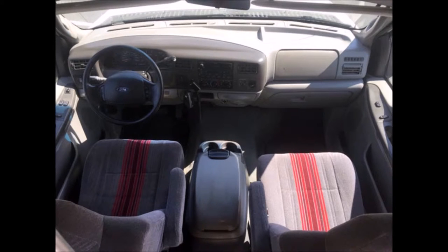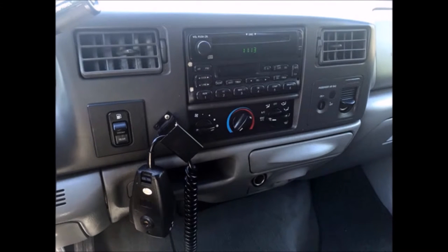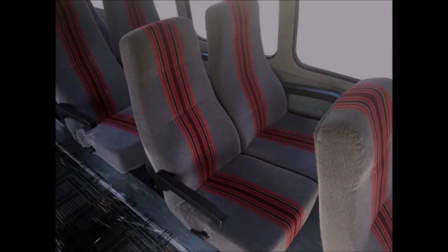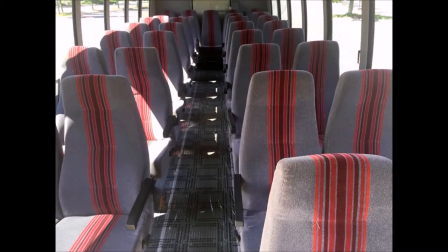It has a PowerStroke V8 turbo diesel engine and an Allison automatic transmission with overdrive, with 168,150 miles on it. It features an AM/FM/CD stereo, cassette, and video system. Co-pilot power mirrors, door locks, and windows are included. Luxury features include reclining seats, carpeted walls and ceiling, and a full gray rubber floor, along with numerous safety features and a great air ride.